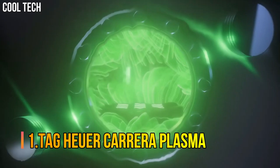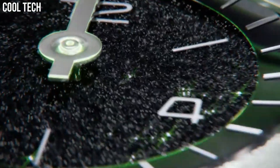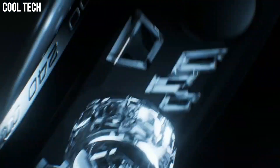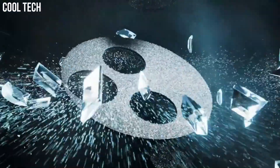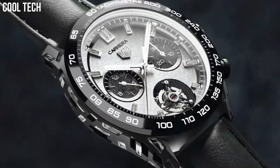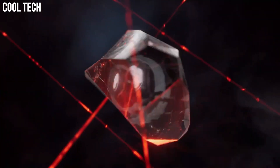Number 1: Tag Heuer Carrera Plasma. This new timepiece features the innovative Diamant avant-garde technology and a disruptive design. This technical disruption is a new way of mastering design and the play of light with material. The versatility of lab-grown diamonds provides unbounded creativity. The truly revolutionary Tag Heuer Carrera Plasma Diamant avant-garde is an engineering masterpiece that showcases brand new possibilities in aesthetic and technical excellence.